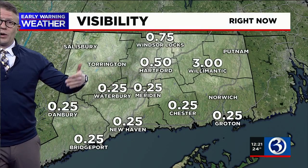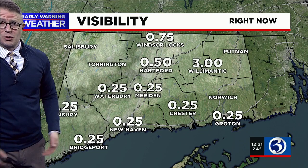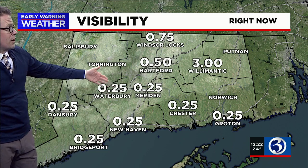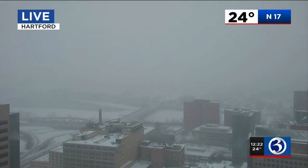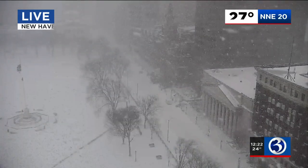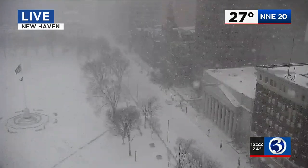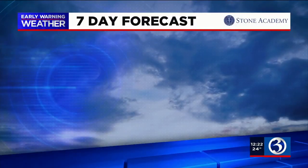The wind is going to blow the snow around, and visibility along the shoreline — where those bands of heavy snow are moving in — is down to around a quarter of a mile. The same is the case in Chester, Meriden, Waterbury, and Danbury, with around half-mile visibility at Brainerd Airport in Hartford. Our live view from the capital city 36 stories up can barely make out the Connecticut River. From Old Saybrook, a beautiful scene looking across the sound; from New Haven, a snow-covered Green with snow-covered roads; and from Waterbury, snow-covered streets in the Brass City.